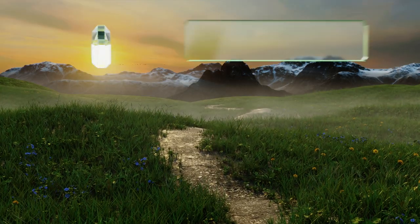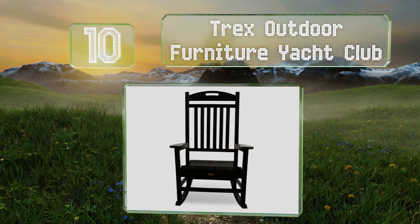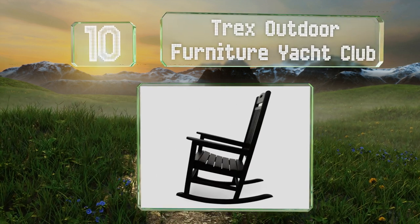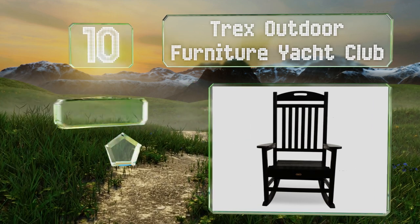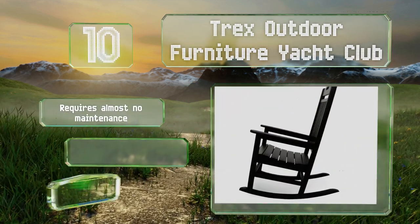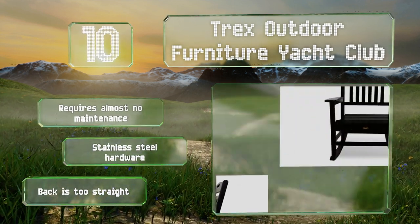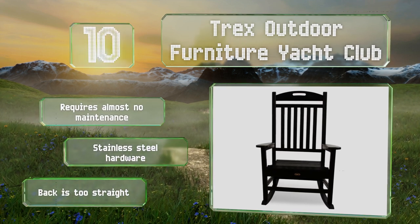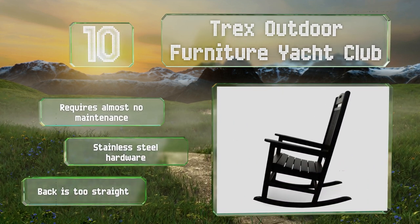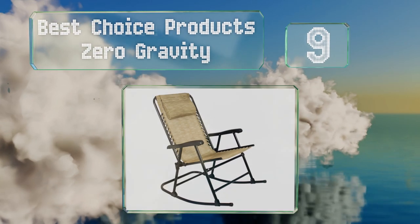Starting off our list at number 10, the Trex Outdoor Furniture Yacht Club is a high quality selection that'll hold up to years of use. It's made in the United States of sturdy poly lumber, which is made from recycled milk jugs, and won't deteriorate from exposure to the elements. It requires almost no maintenance and comes with stainless steel hardware. However, the back is too straight.